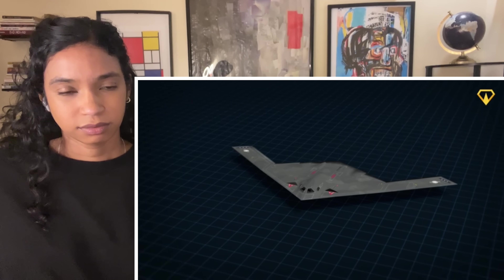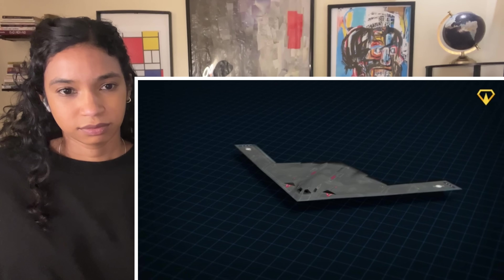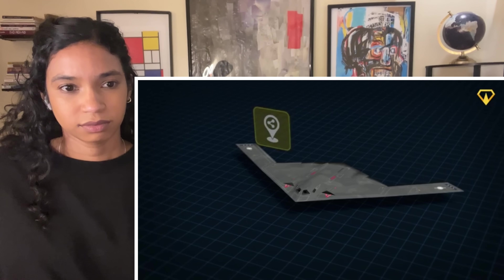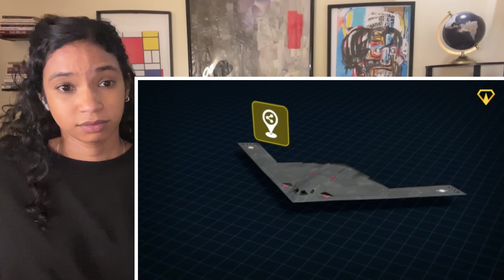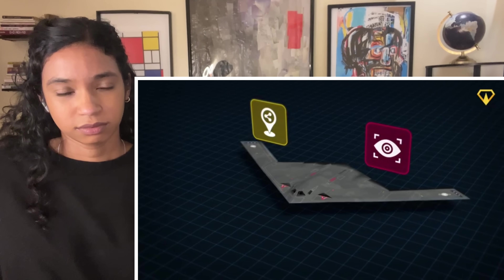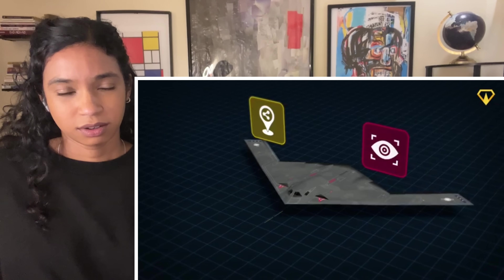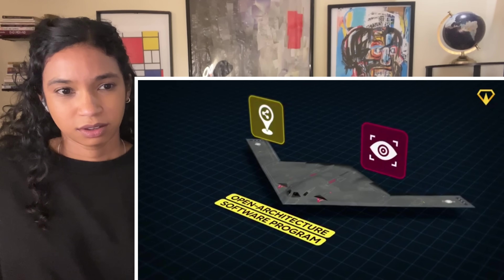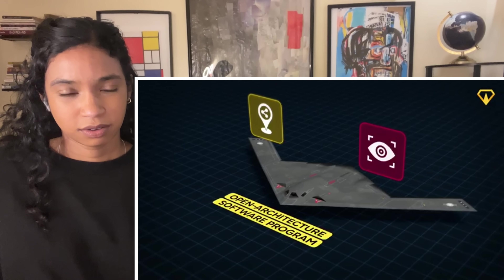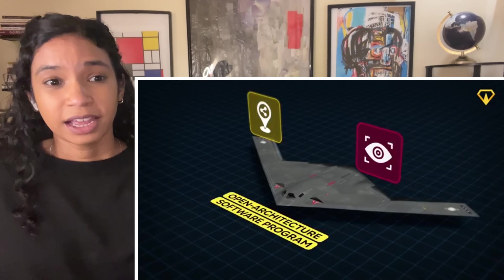But the most revolutionary change to the stealth bomber is the highly customizable software running its systems. Need to share location data with a nearby satellite? Press a button. Want to run a new surveillance program? Press the link to download it, because the B-21 can be updated at will. This kind of plug-and-play system is called an open architecture software program, and it'll keep this bird flying for the next few decades. It's crazy how fast technology moves — they had to create a whole system just to keep up with it, or it would be obsolete in a few years.